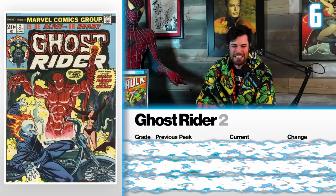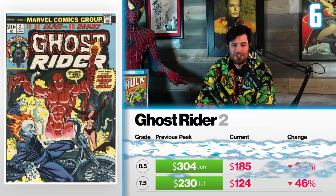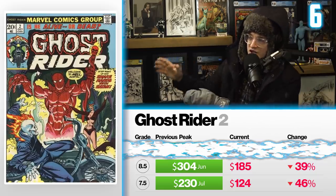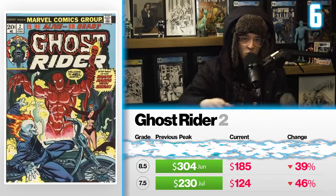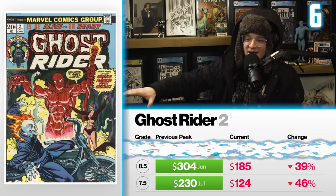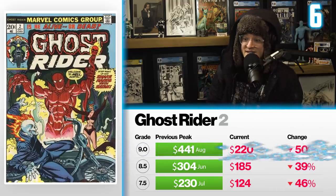Number six on the list: Ghost Rider 2, the first full appearance of Damien Hellstrom, the Son of Satan. A 7.5 back in July peaked at $230, now sells for $124 — down 46%. An 8.5 back in June sold for $304, now sells for $185 — down 39%. The lack of integration from the Hellstrom show on Hulu into the greater MCU, a decision Kevin Feige made, has clearly affected the value of this key. A 9.0 back in August went from $441 — down 50% — now selling for $220. The show didn't look that interesting, and I didn't hear anyone talking about it after it came out.